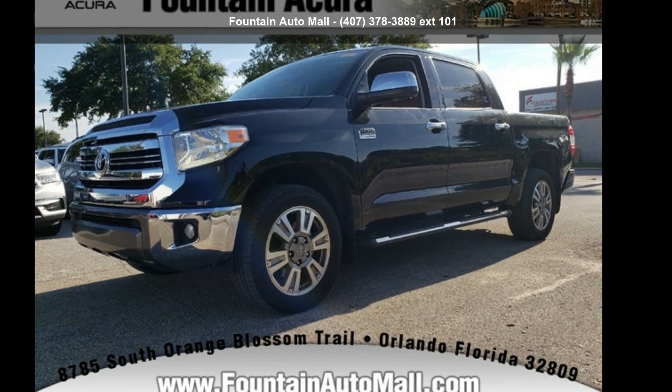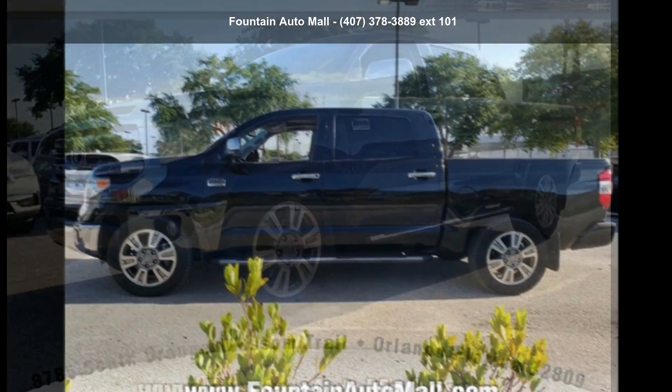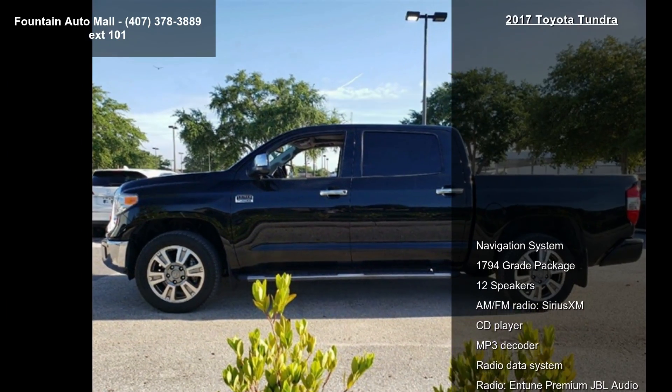Step into the Toyota 2017 Tundra. This may be the set of wheels you've been looking for. Enjoy these notable features.